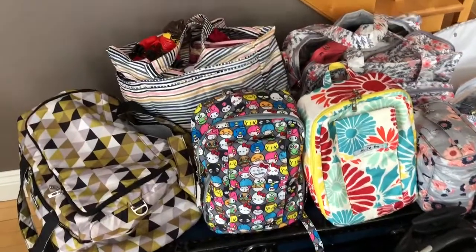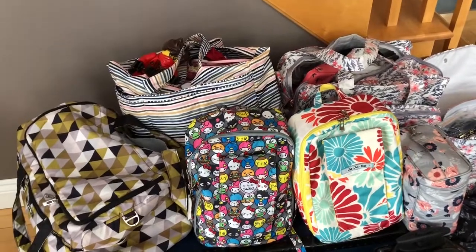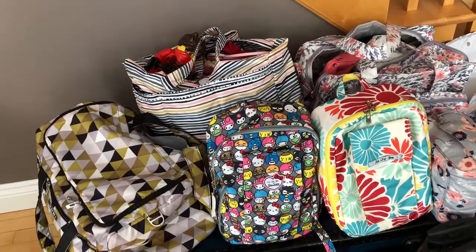Hey guys, welcome back to my channel. I have a quick video here. I'm all packed up for a road trip with five kids and I just thought I'd give you an idea of what we take.